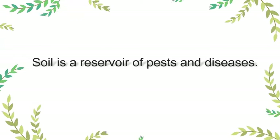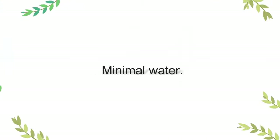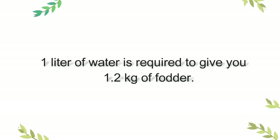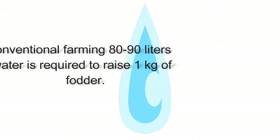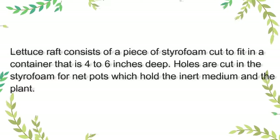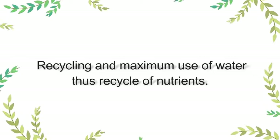Number three advantage is that you use minimal water. For example, if you are growing fodder for your livestock hydroponically, one liter of water is required to give 1.2 kg of fodder. But in the conventional way of farming using soil, 80 to 90 liters of water is required just to raise 1 kg of fodder, because once the water gets into the soil, it percolates down and it is impossible to recapture. In hydroponics, we are able to recycle the water.